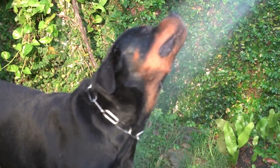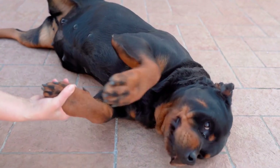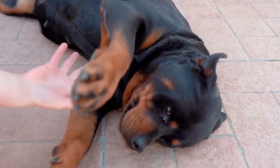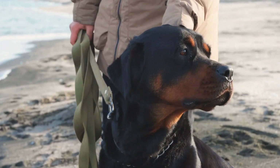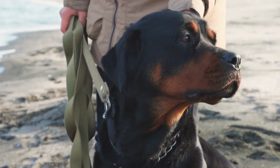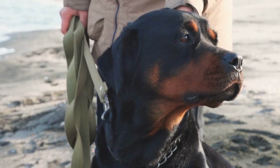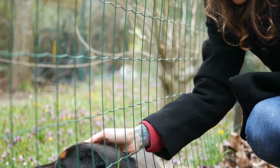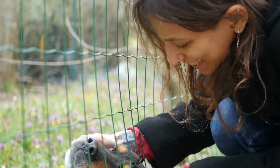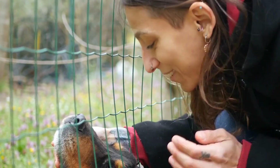Why Nose Work Training? Engaging your Rottweiler's sense of smell through nose work training has several benefits. Firstly, it provides mental stimulation and helps alleviate boredom, which is crucial for a breed as intelligent as the Rottweiler. By providing an outlet for their natural instincts, nose work training helps prevent behavioral problems caused by a lack of mental and physical exercise.